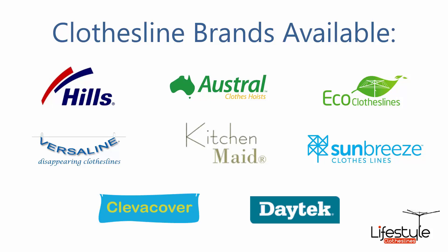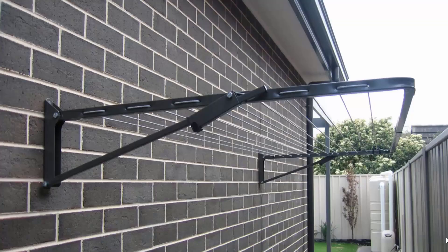Hills, Austral and Eco Clotheslines are some of the main three big brands that we carry, but you can get a range of other brands as well. Fold-down or wall-mounted clotheslines are the most popular range of clotheslines we do at Lifestyle Clotheslines.